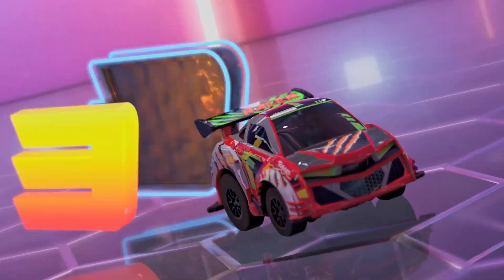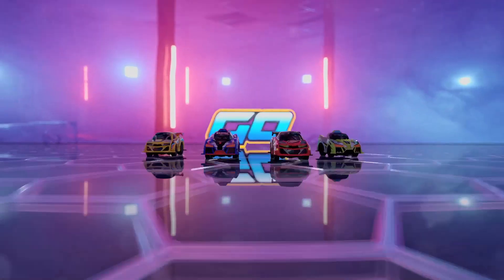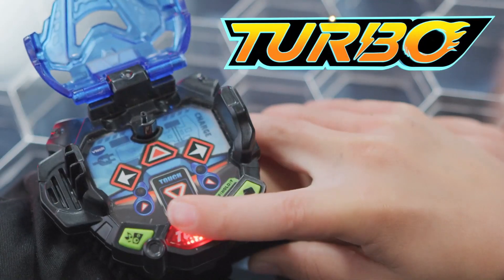Fire up the engine. 3, 2, 1, go. Shake to charge the turbo. Go.